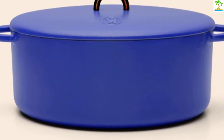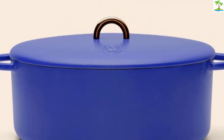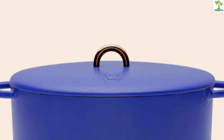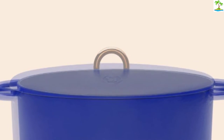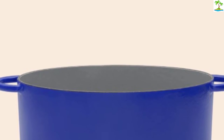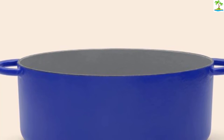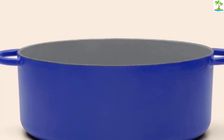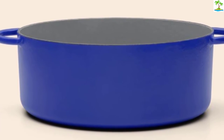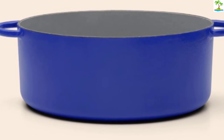It's also dishwasher safe, which is rare for cast iron. We haven't dared to try that just yet, but if you're in a rush, it's a convenient feature. Great Jones recently answered the demand for a smaller version and released the Dutch Baby, a 3.5-quart size that conveniently nestles inside The Duchess. We do have to note that during transit the handle crumbled — an issue which the customer experience team hadn't really seen before — but they quickly replaced the unit and made things right.